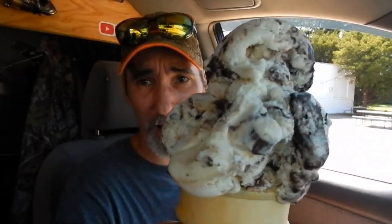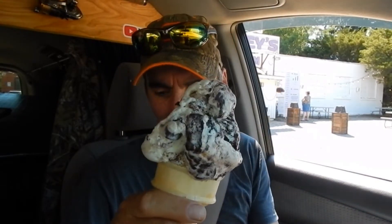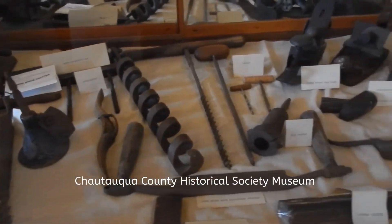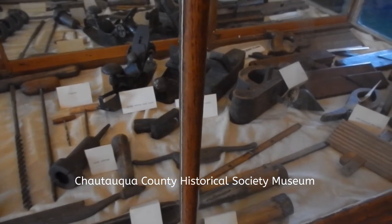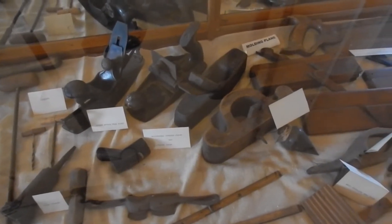Hi guys, they consider this a small ice cream cone — can you believe it? If that's a small, I'd hate to see the large. Sandy's with me today, say hello. We just came up from the lake right across the street, just to get some ice cream because it's blazing hot. Can you imagine what a large would be? Probably stacked all the way up to here. No wonder people in this country weigh 400 pounds.